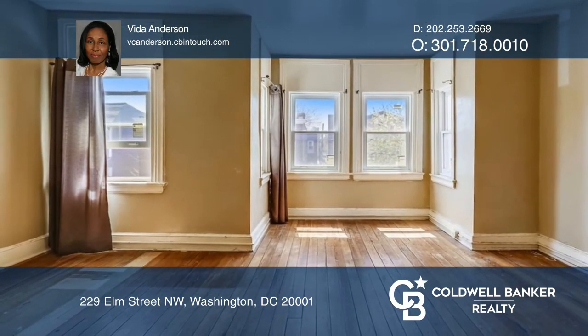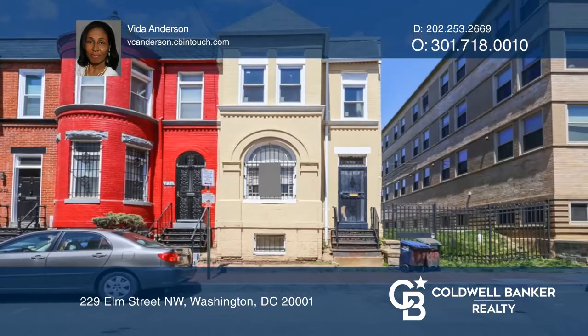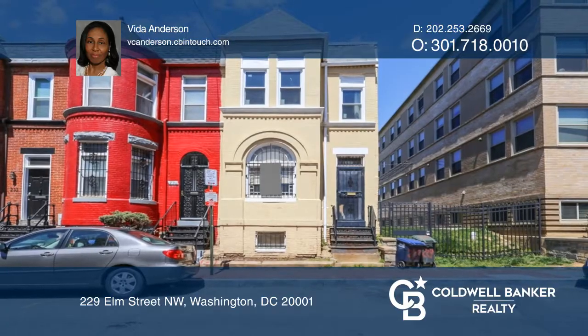The home needs renovations and is awaiting your personal touch. Make this diamond in the rough yours today. Call Vida Anderson to learn more.